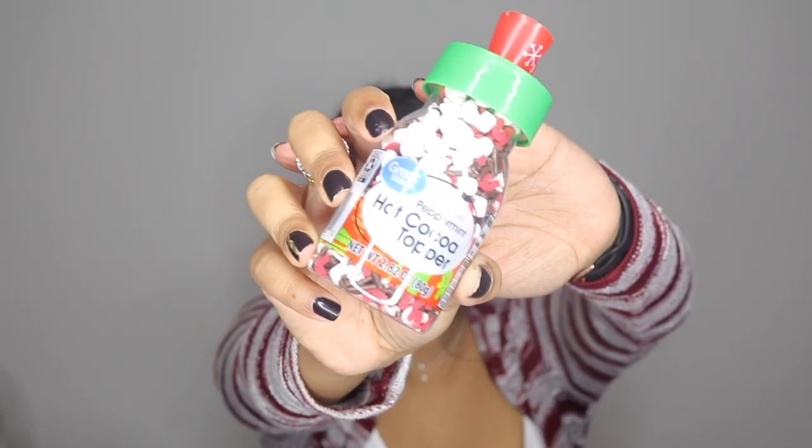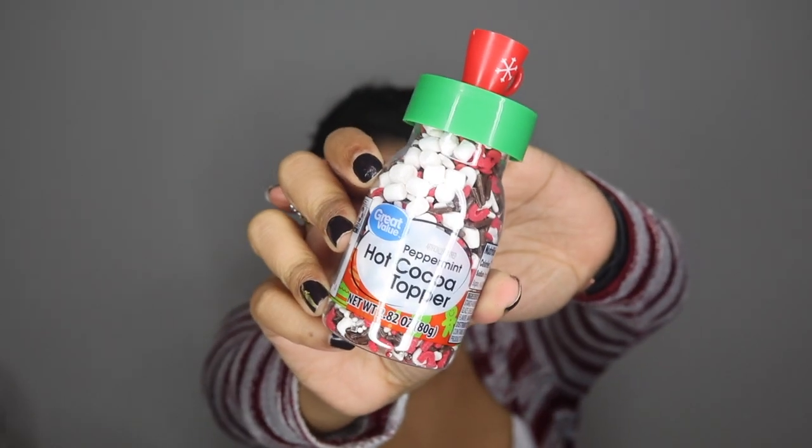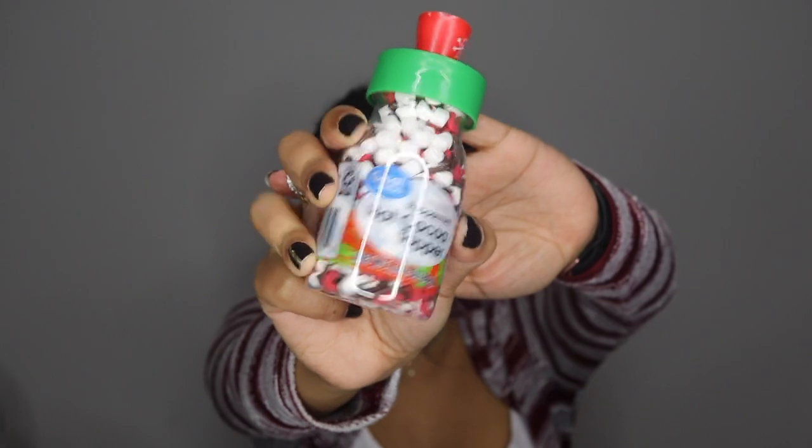This is just a little something from Walmart. It is their peppermint hot cocoa topper — it comes with this cute little lid with a tiny little mug full of marshmallows and hot cocoa. How cute is this? You put this right on top of your hot cocoa. It has sprinkles and these little mini marshmallows, which is so cute. Absolutely adorable.